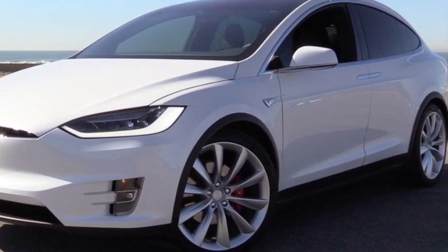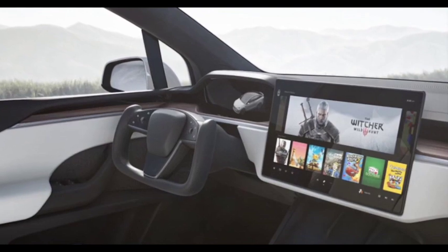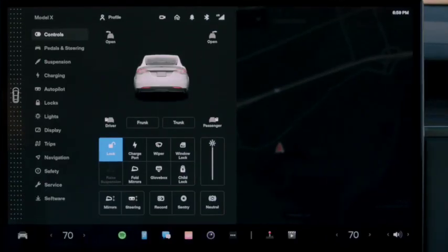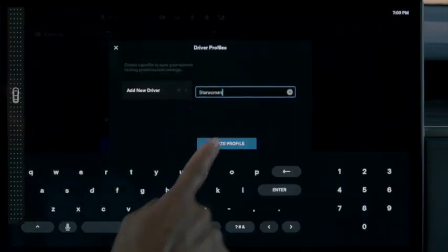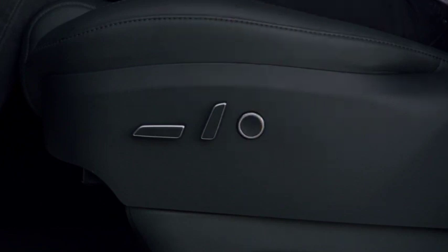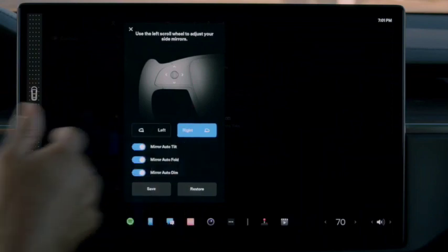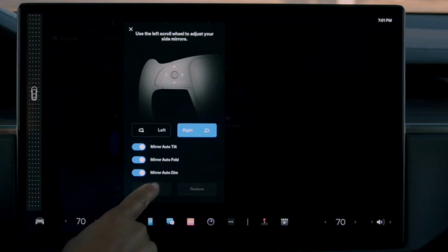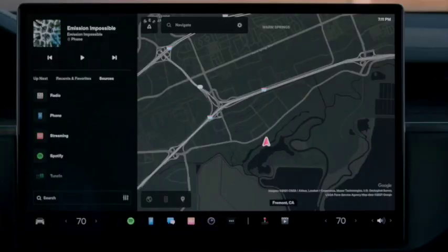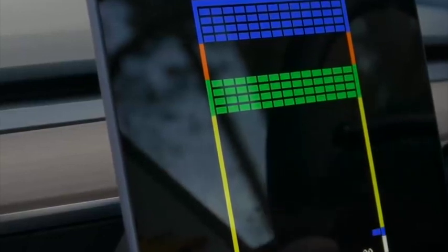The Model X Plaid also showcases very good stopping power, which is very necessary considering this is one hell of a beast on the road, and the brakes are strong enough to lower the speed of the vehicle under panic braking. There is no doubt that the Model X Plaid is a lot ahead of the competition — the current generation Mustang Mach-E GT or the Jaguar I-Pace are powerful vehicles, but none of them is close to what the Model X Plaid can do. Tesla is so advanced that it's at least five years ahead of the entire automotive industry, which is exactly the reason why even today we don't have any compelling offer from any of the legacy auto manufacturers, despite all the experience they have when it comes to making vehicles.